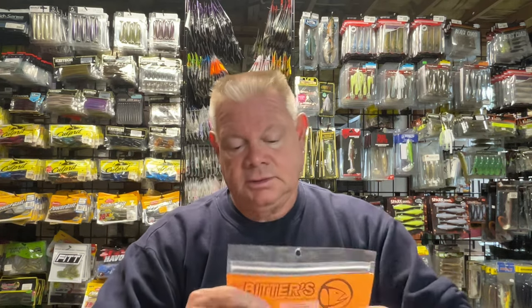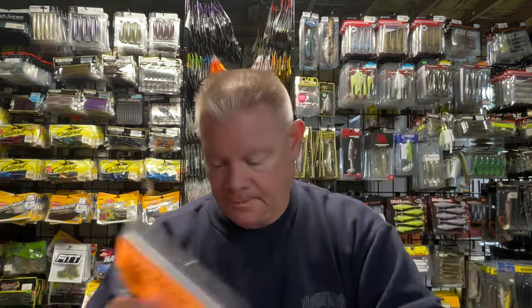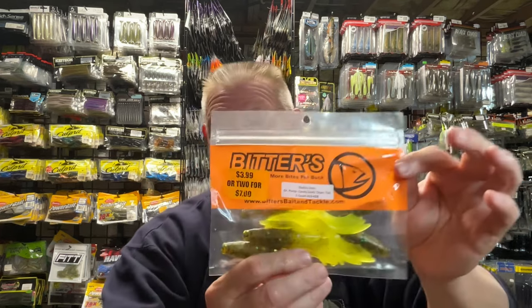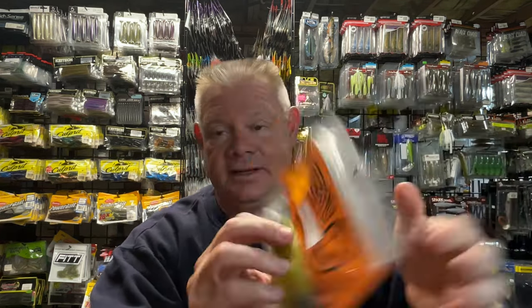On the website it's always like two for seven bucks, so you're paying $3.50 a pack, which is pretty reasonable. I also got the Daddy Jitter in the green pumpkin candy gold with the chartreuse tail - that's a lot of color.